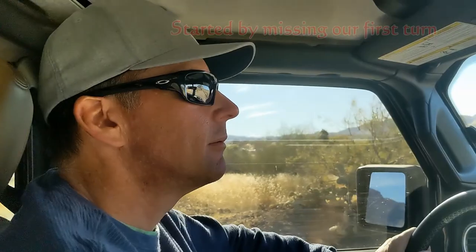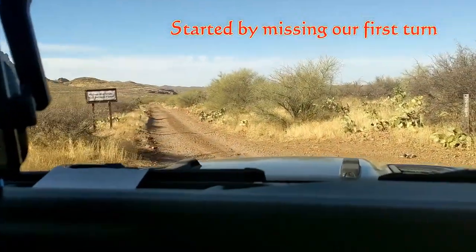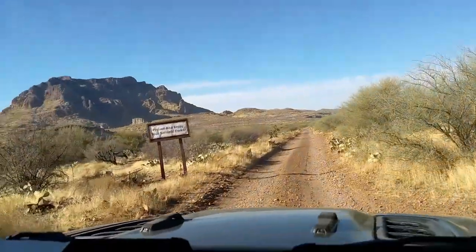Just missed our turn. There we go - now we're on the road.